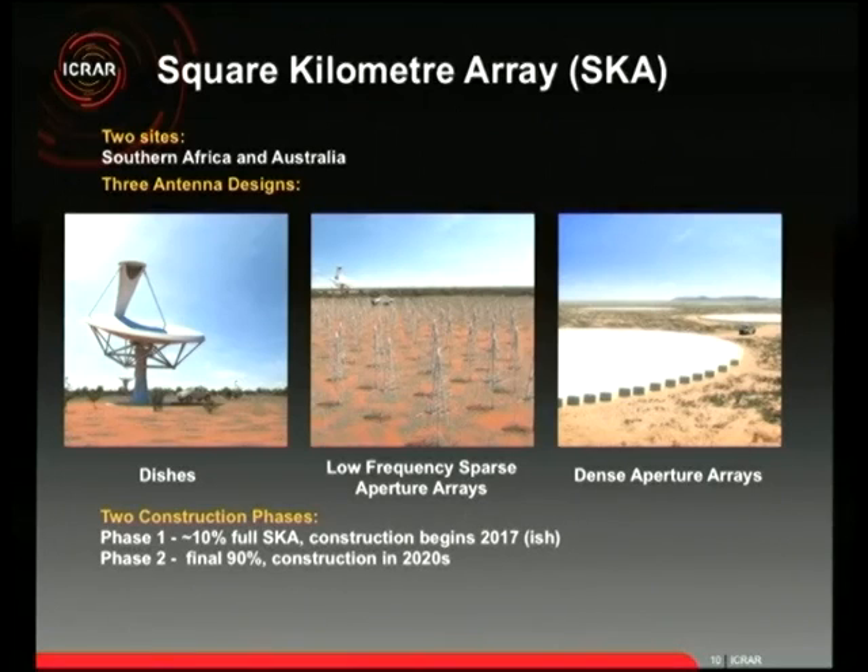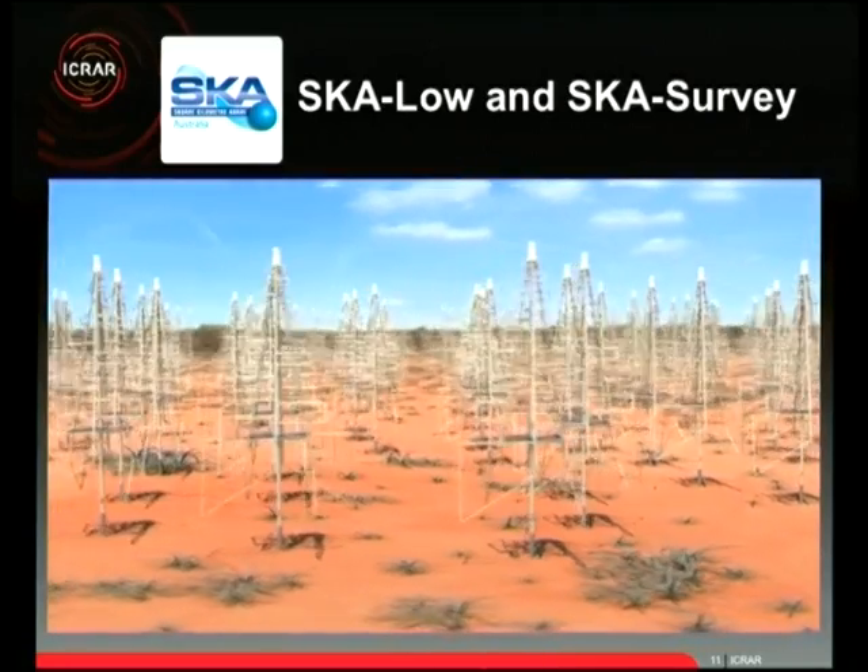There will also be dense aperture arrays — the third antenna design — which won't be constructed until next decade at the earliest. The SKA is being built in two phases. Phase one construction starts around 2017, taking four or five years, and will build 10% of the SKA: about 300 dishes and maybe 300,000 of the Christmas tree antennas. Phase two will complete the final 90% starting in the 2020s, with a target completion of 2025.